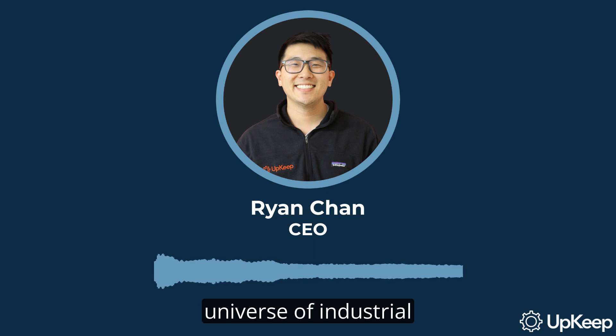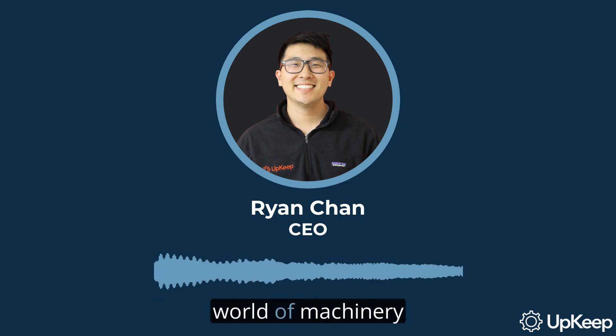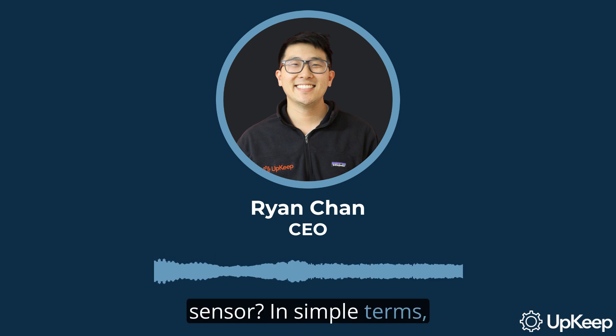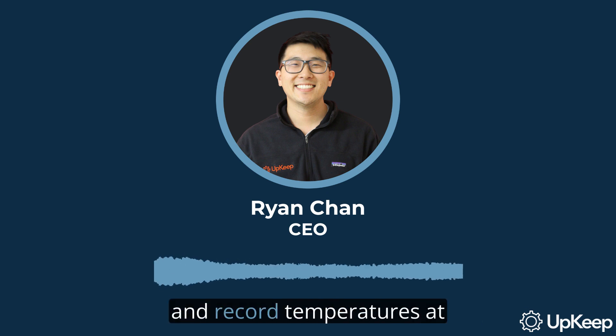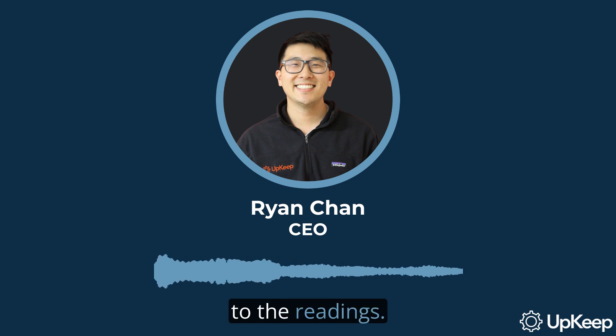Welcome to the fascinating universe of industrial temperature sensors. These unsung heroes keep our world of machinery running smoothly. So, what exactly is a temperature sensor? In simple terms, these are devices that monitor ambient temperatures, probe readings, and record temperatures at regular intervals on machinery and equipment. They can either be wireless or hardwired into a larger CMMS network for easy access to the readings.